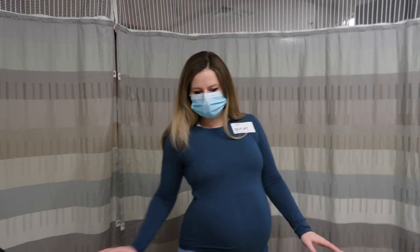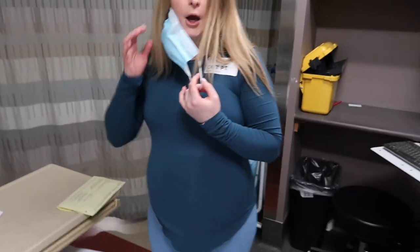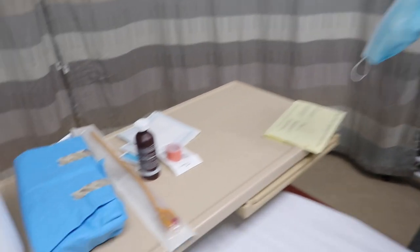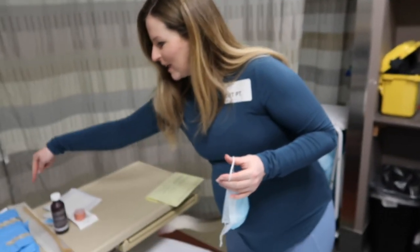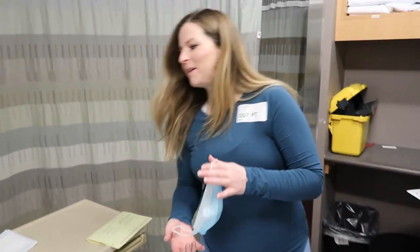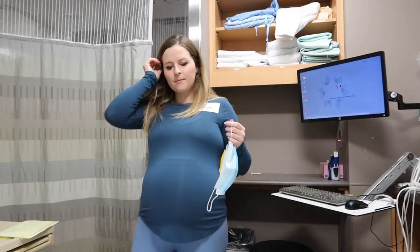We made it! I have to put on my gown and then I should be good. Is that to pop my water or something? No, it's probably the gel that goes in there.